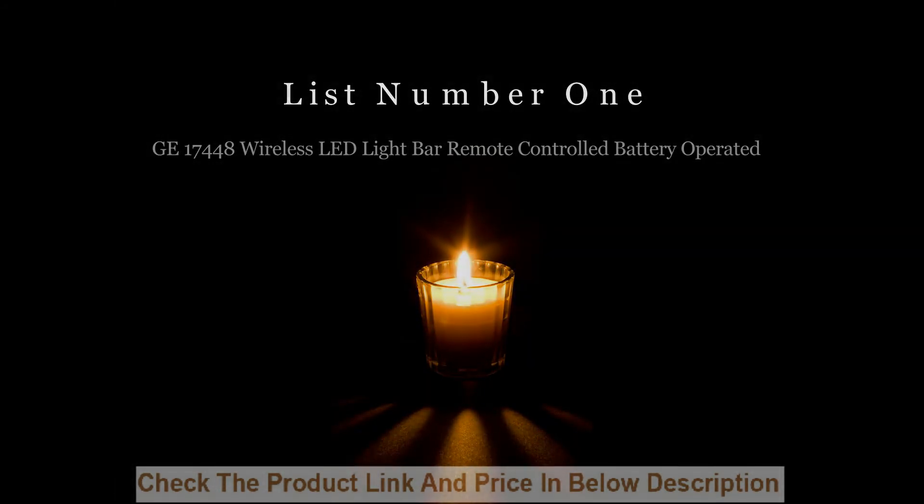List number one: Jet 17448 wireless LED light bar, remote controlled, battery operated.